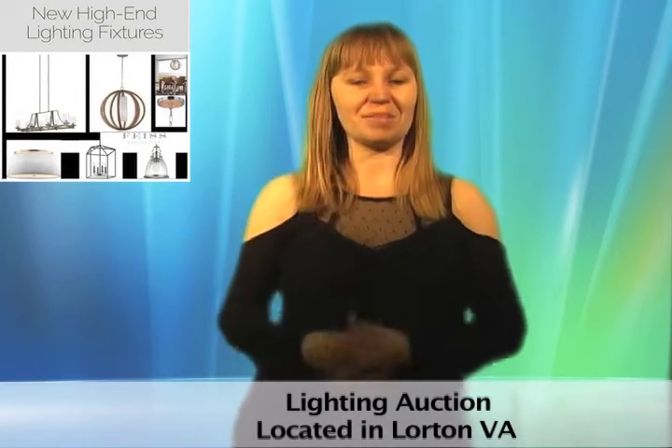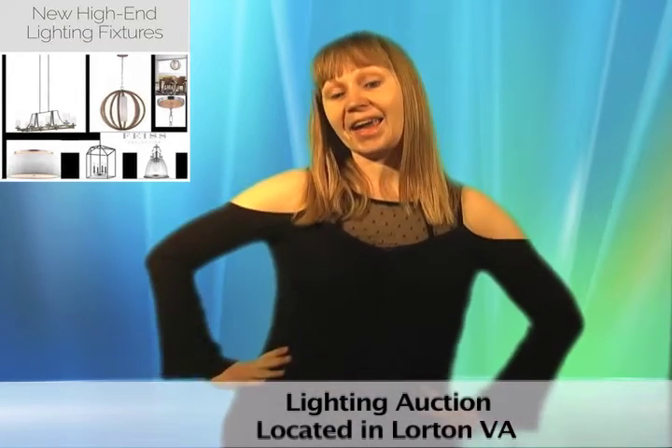Add some brightness to your life by bidding now. Don't forget to like us on Facebook and follow us on Twitter.